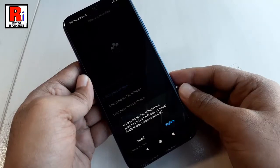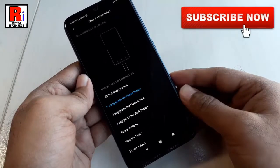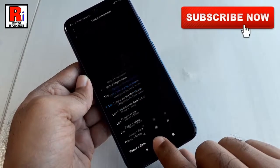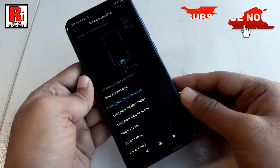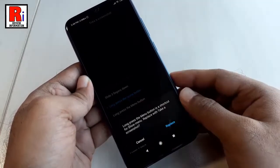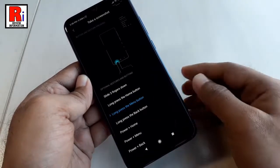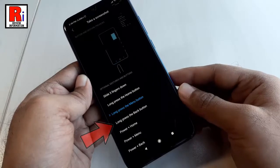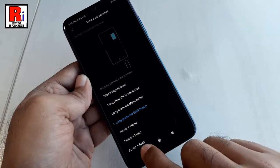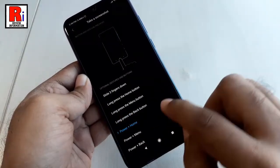A confirmation menu will open. Tap on Replace. Now long press the home button. You can also use long press the menu button. Similarly, you can use any of these options.